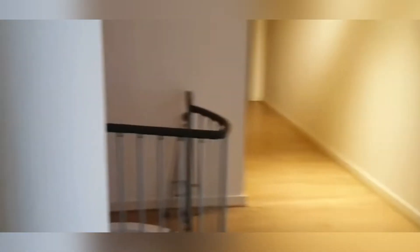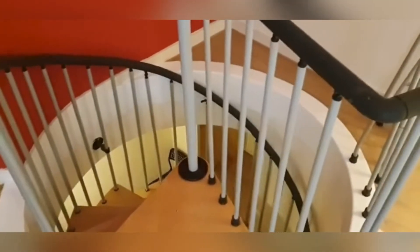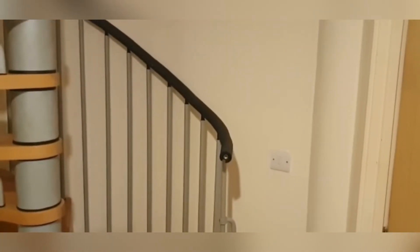Then we have quite a unique feature to the property — the spiral staircase — which takes you down to the bedroom and living quarters below. This upper level is the social quarters. I'll pause here and continue once I'm down at the bottom. Coming down the spiral staircase, you're immediately greeted by two double bedrooms — one to the right and one to the left.